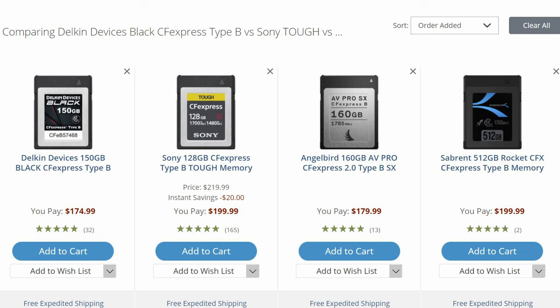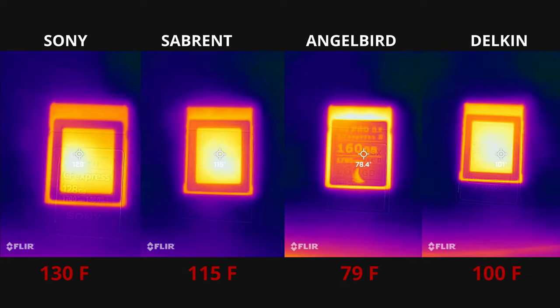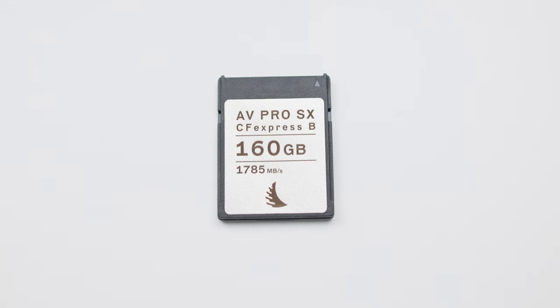The Delkin is the cheapest card from the bunch at $175 — it's crazy. It has more capacity than the Sony by about 25%, and it can do 8K video recording and shoot crazy amounts of frames per second. It's the second fastest card in this test. It also didn't run that hot at around 100°F. This is probably the card I would recommend most people get — the Delkin Black. Definitely pick it up if you see it.